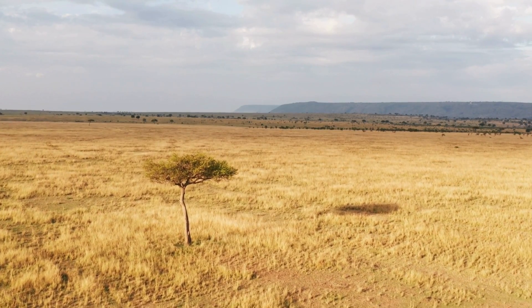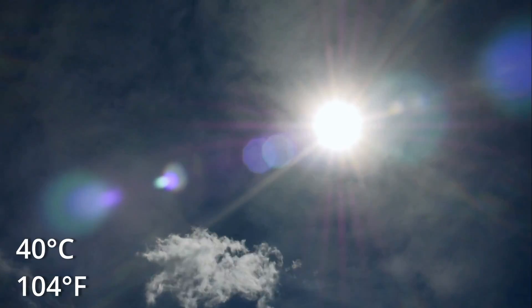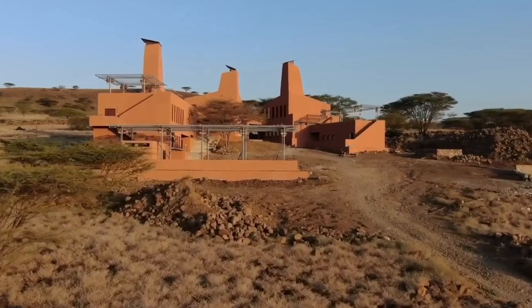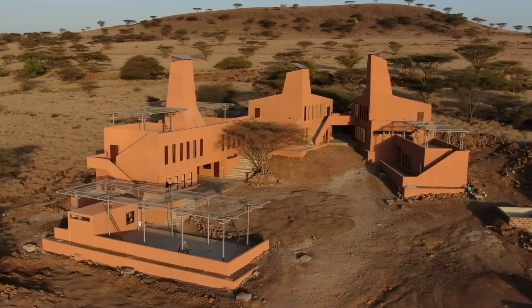In the middle of Kenya's Turkana region, an arid desert that stretches out for miles with temperatures often reaching 40 degrees Celsius, an unusual structure rises from the dry landscape. Three towers, tall and majestic, are a welcome view, as if signalling an oasis. But these towers aren't just a landmark — they also serve a crucial technical purpose: cooling the building.